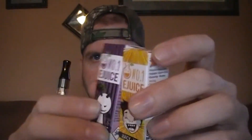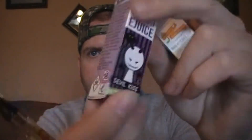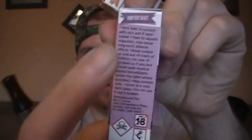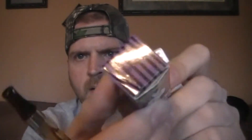These are 10ml bottles and they come in these nice little boxes with all kinds of information on them. They've definitely got all their ducks in a row — warning label symbols, all the ingredients listed on the side, and the nicotine level on a little sticker on the bottom. I got both of mine in 6mg. They're available in 0, 6, 12, and 18mg strengths.